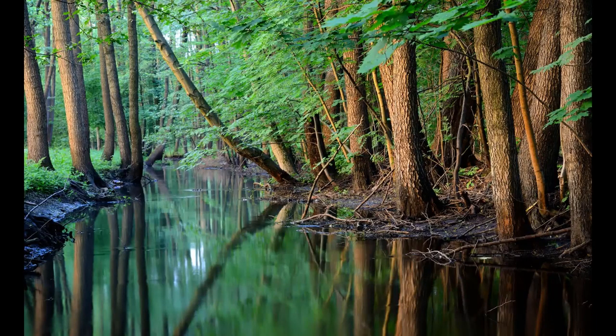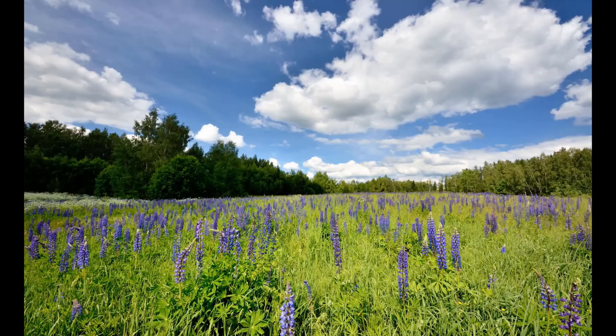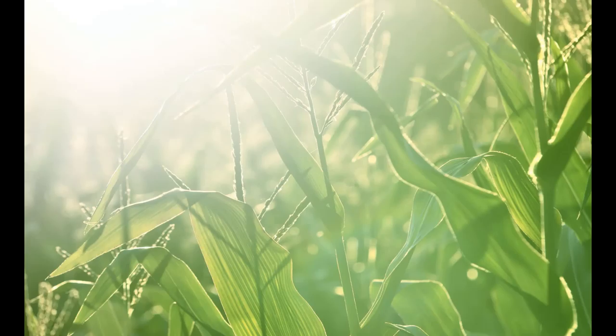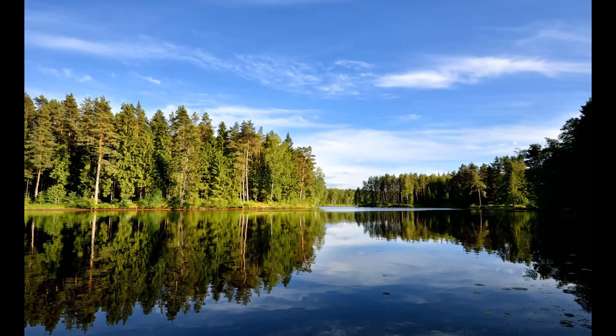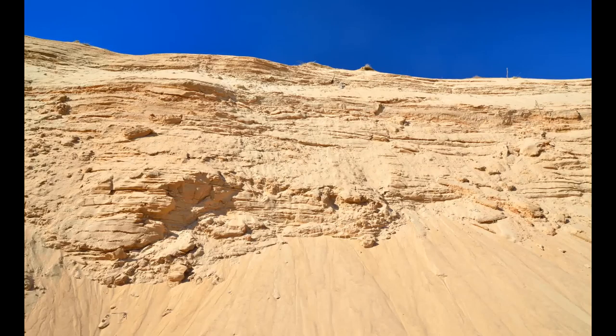Some places on Mars show inverted relief, where a stream bed may be a raised feature instead of a valley. The inverted former stream channels may be caused by the deposition of large rocks or due to cementation; erosion would erode the surrounding land but leave the old channel as a raised ridge because the ridge is more resistant to erosion. HiRISE images show sinuous ridges that may be old channels that have become inverted, and meandering ridges that are probably inverted stream channels. Sinuous ridges within a branching fan are also visible in the lower member of the Medusa Fossae Formation.